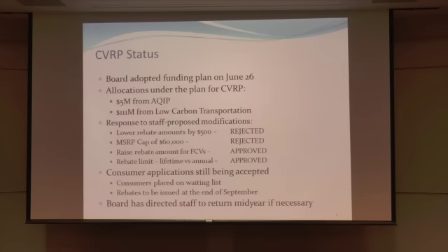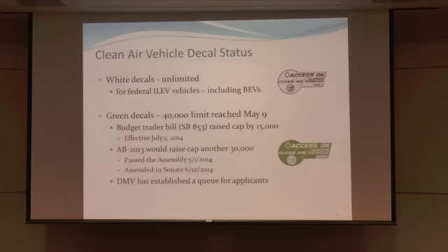The board during the June 26th meeting directed the CVRP staff to return mid-year and report if it appeared we wouldn't have enough money to make it through the year. The board decided, based on some conjecture that we were plateauing in vehicle placements, that we had enough money to make it through the year. But if we continue growing at 100 percent year-over-year, we'll have to return to the board and have heavy discussions about how to continue funding the program.